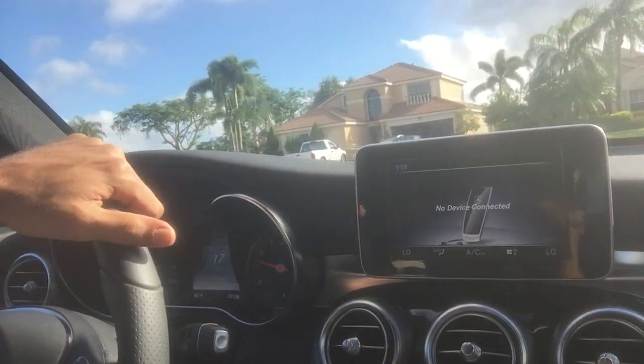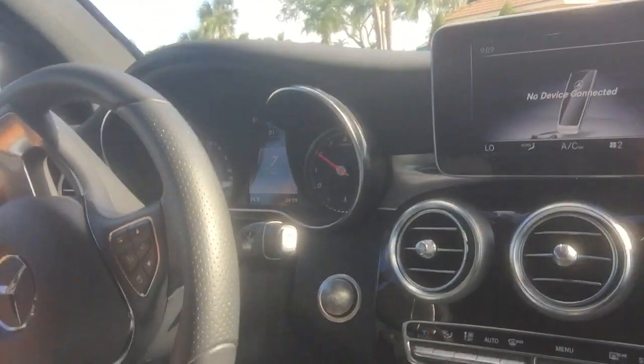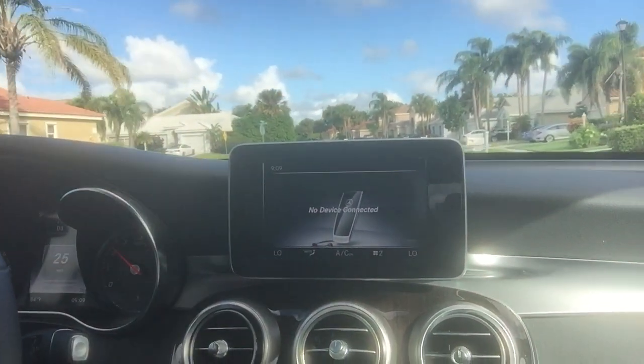thinking it's going to start the intermittent wipers — but it doesn't do anything. And I'm afraid that one day I may hit it upward and throw the car into park while I'm driving, even though I think there's a fail-safe that won't allow that on these cars.